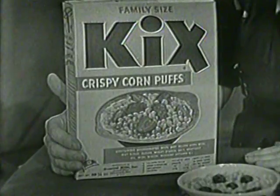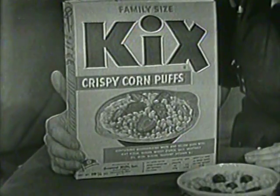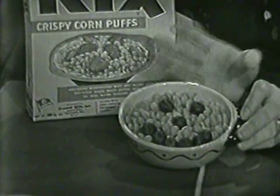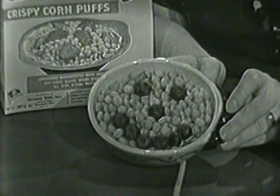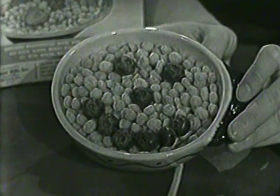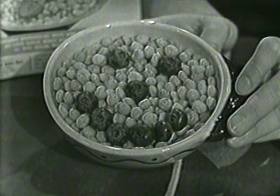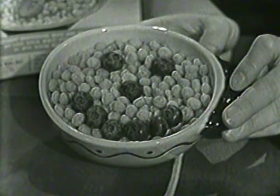Say, wouldn't it be fun to come down to breakfast some morning and find a bowl of Kicks that looked like this? Smiling right up at you. Look at that — blueberries: two eyes and a nose and a mouth. That mouth is really smiling, isn't it?